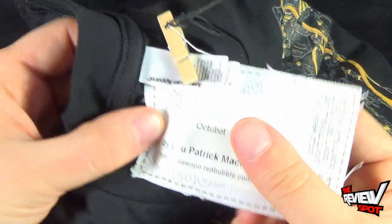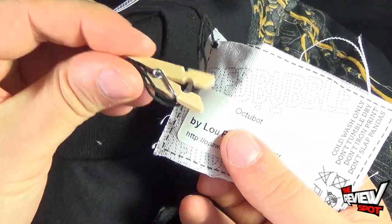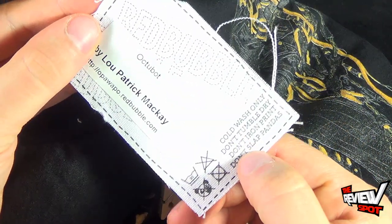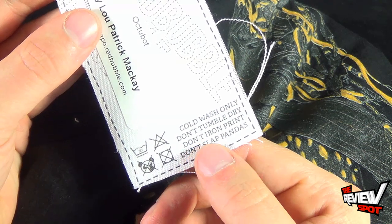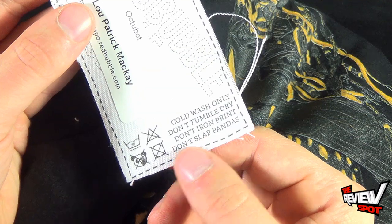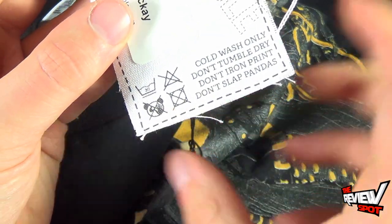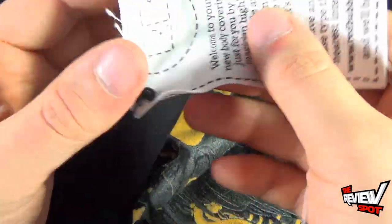All the shirts that Spot has picked up came included with these little tags and a little clothespin. It shows you the Redbubble tag. The shirt is cold wash only, don't tumble dry, don't iron print, and don't slap pandas — the very last one is very crucial. They even include a funny little symbol down below with an X going through it, telling you: do not slap pandas.